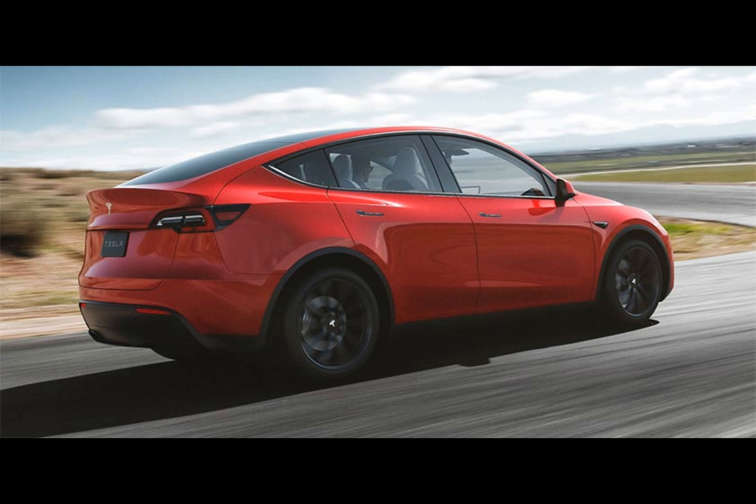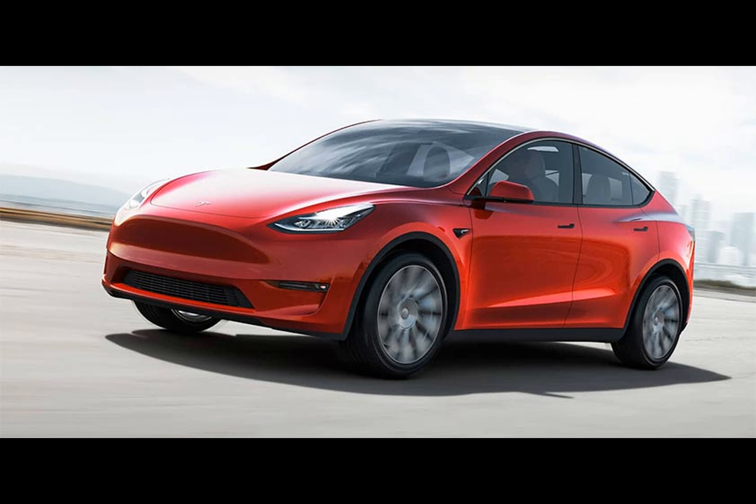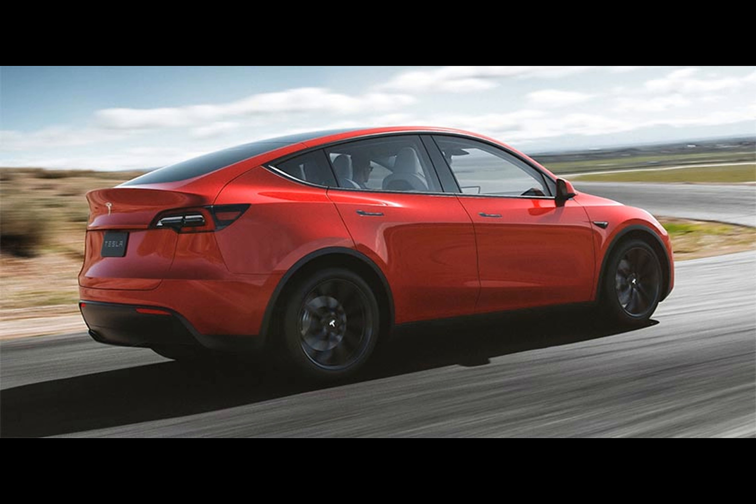In a convenient layout, the third row sports two seats that can be effortlessly collapsed when not required, making access a breeze. As Tesla has highlighted, the second row seats have handy buttons which allow them to move and fold forward. There are also USB-C ports available in the third row for device charging.